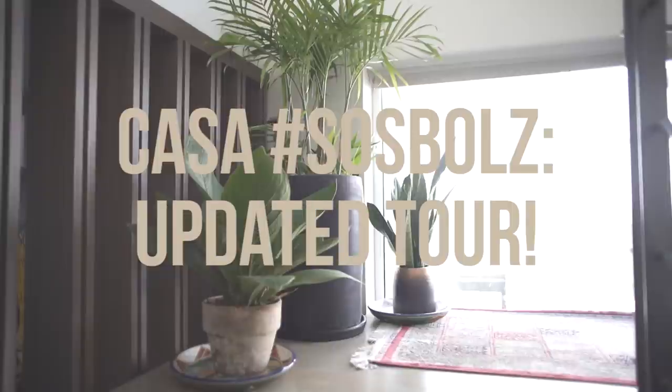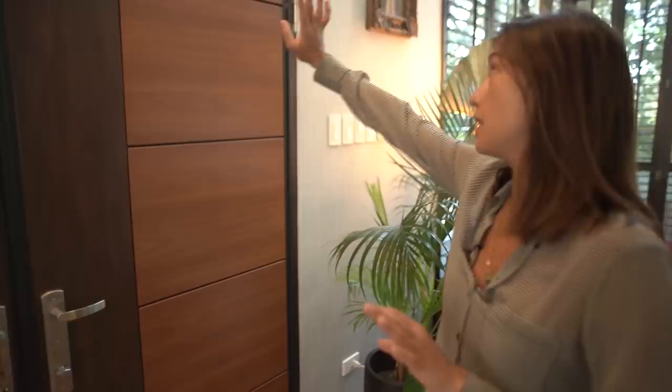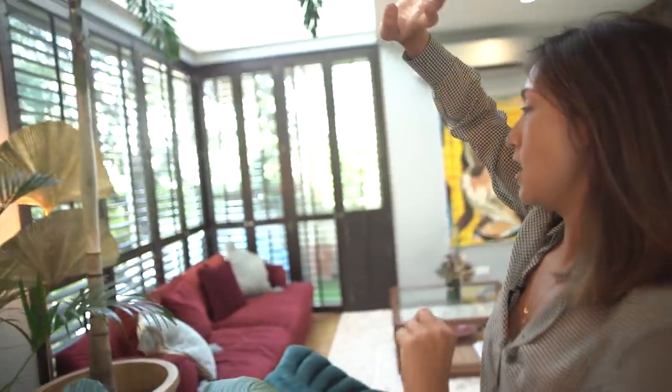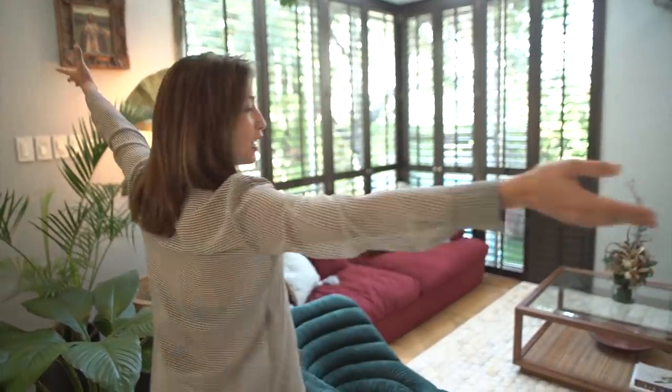Here we are inside the house again. Since the last time you guys were here there wasn't any wallpaper. The wallpaper is blue abaca, so it adds a touch of color without being too heavy or something you're going to get tired of seeing. It's not printed either.